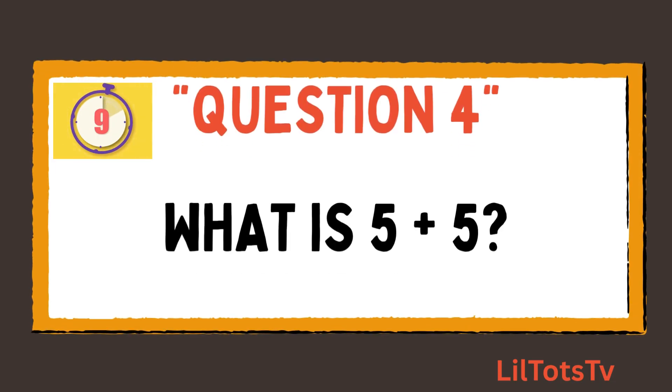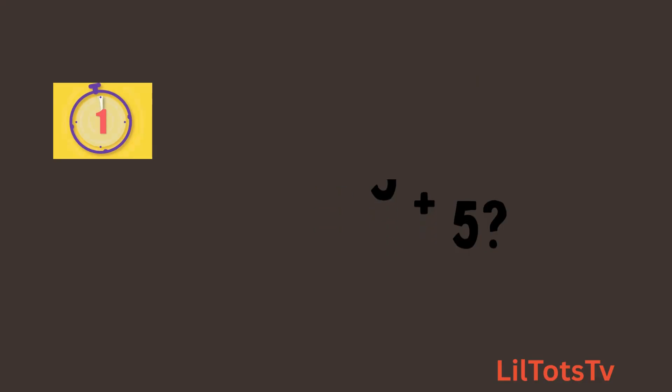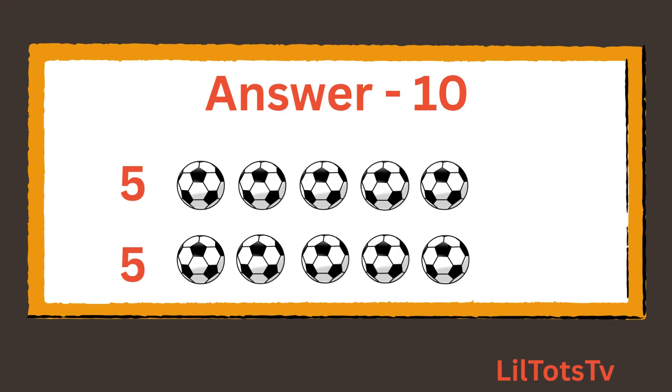Question number 4. What is 5 plus 5? And the correct answer is 10. 1, 2, 3, 4, 5 balls, plus 1, 2, 3, 4, 5. 5 plus 5 is 10.